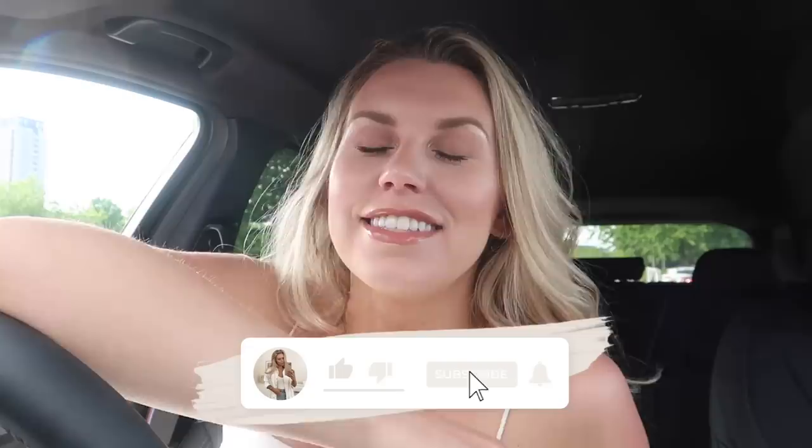Hi guys, welcome back to my channel, welcome back to a brand new video. Today I'm filming a really fun video for those of you that enjoy the charity shopping videos. I have come to the biggest charity shop I've ever been to - it's a superstore. It's a Cancer Research UK store that is based in Salford.